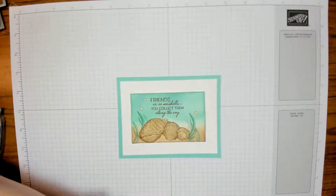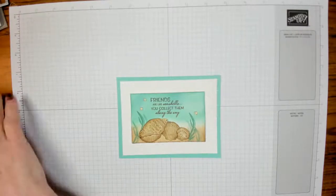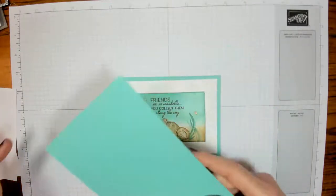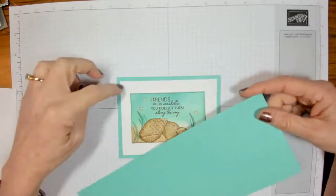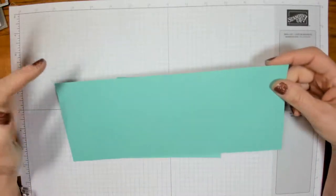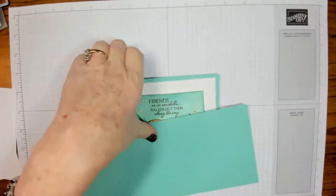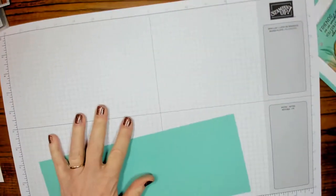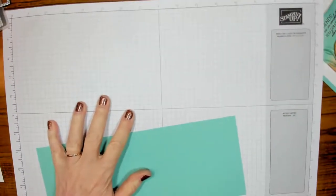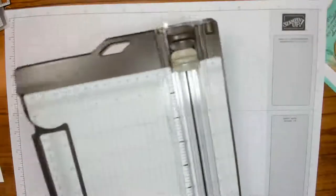All right, so we're going to start with this card here. Let me get all the fixings for it. We're starting with Coastal Cabana — I always get that mixed up with Calypso Coral. It's four and a quarter by eleven, and I'm going to score it at five and a half.